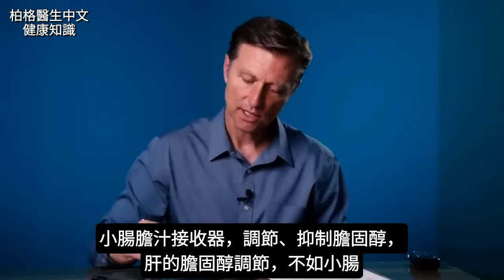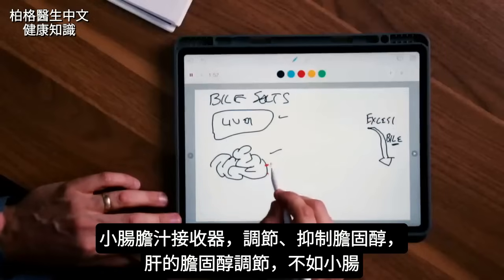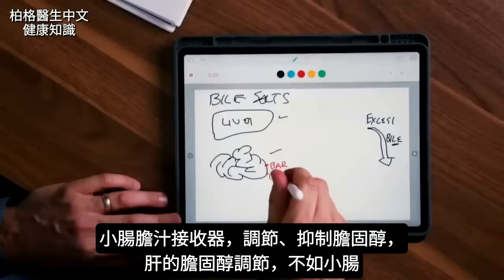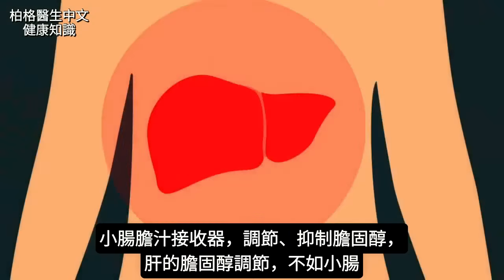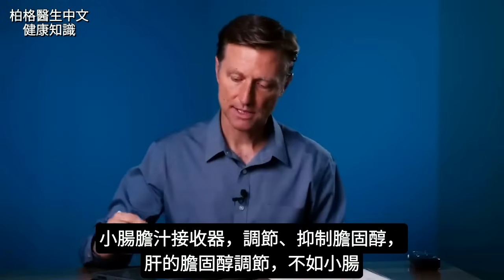As far as the small intestine goes, there are these little receptors called bile acid receptors — another name would be an FXR receptor. What these receptors do is they regulate cholesterol by suppressing cholesterol. The liver also influences cholesterol as well, but not as much as the small intestine.